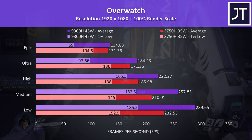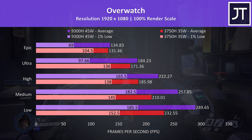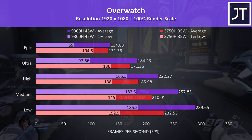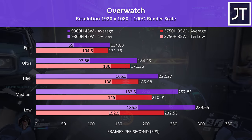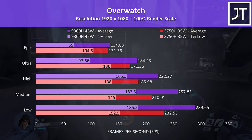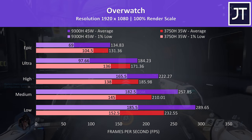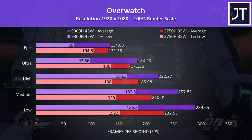Overwatch was tested playing in the practice range, which performs better than actual gameplay but allows for a more accurate comparison. There was only a small 2% higher average FPS with the i5 at the highest epic settings, while low settings saw a bigger difference with the i5 now 25.5% faster. The 1% low from the 3750H was actually ahead of the i5 at epic and ultra settings, making that three games where this interesting behaviour was observed at higher presets.